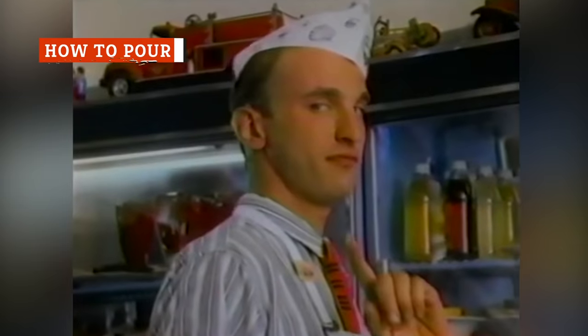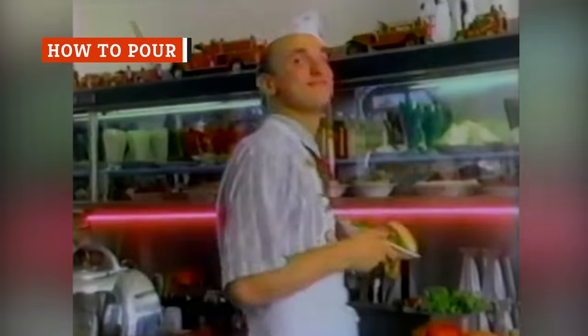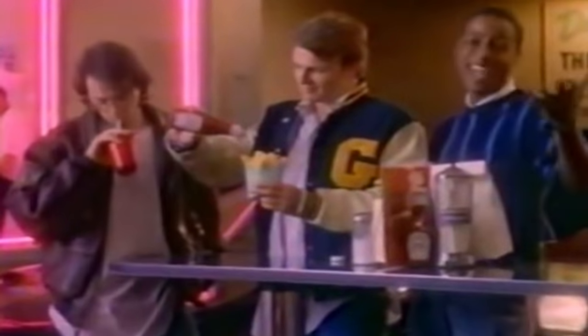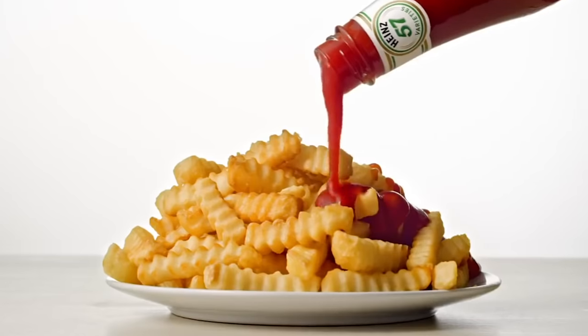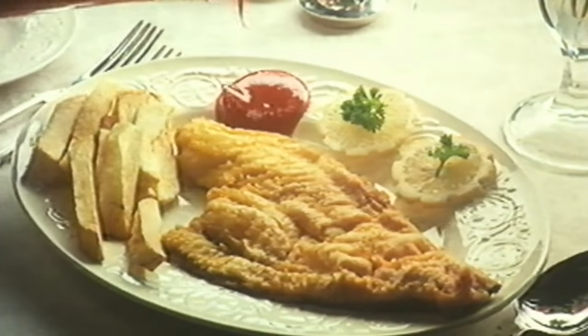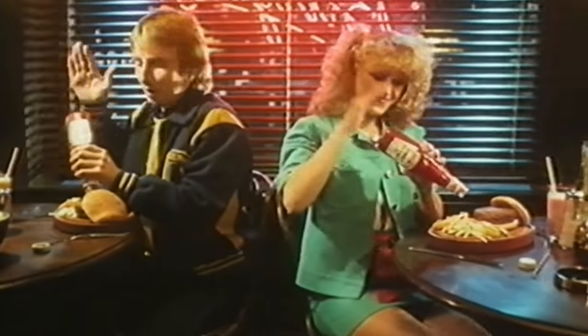Does it seem like your Heinz ketchup takes an excruciatingly long time to go from bottle to hot dog? Maybe you've been pouring ketchup wrong your entire life. According to Live Science, you need to gently coax your ketchup out of the bottle. First, shake it to distribute the solid particles and ensure an even flow. While the cap is still on, turn the bottle upside down. Finally, tilt it to a 45-degree angle, uncap, and give the bottom a few firm taps.